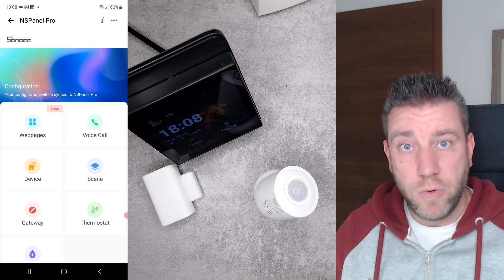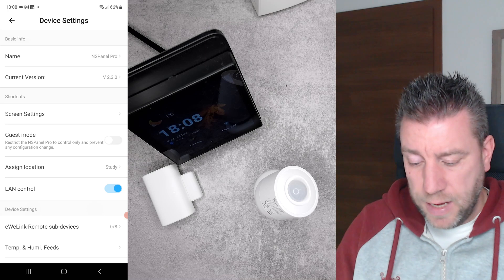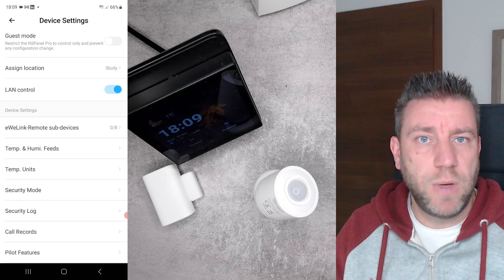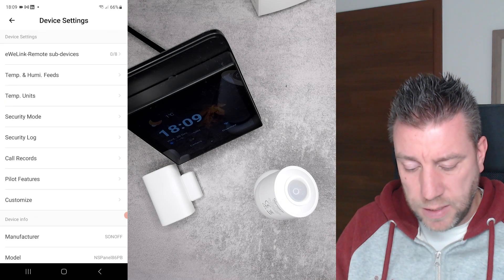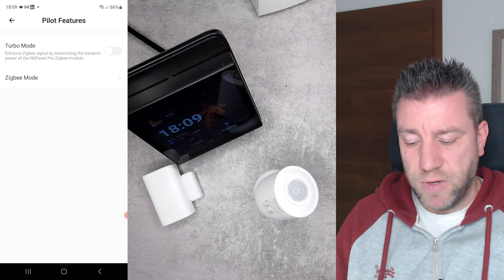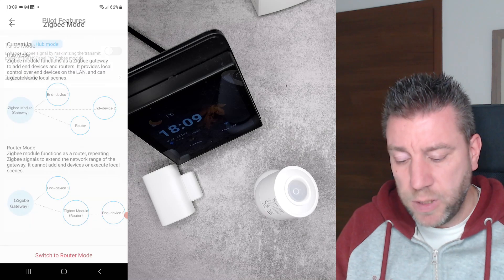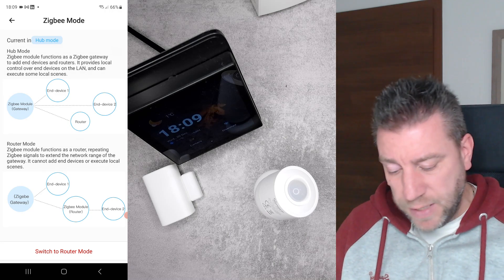There is one more thing I want to show in the EVLink application. If you open up your NSPanel Pro, go to settings, you can see that now you can add remote sub-devices like the S-Mate and the R5 to the NSPanel Pro because those are Bluetooth as well. But the new things are the pilot features. When you go into the pilot features, you have the turbo mode — which was available before and enhances the transmit power of the Zigbee radio — but now there is an additional option: a Zigbee mode, where you can switch between hub mode and router mode.